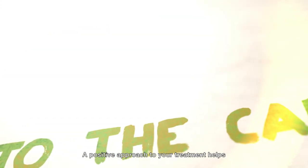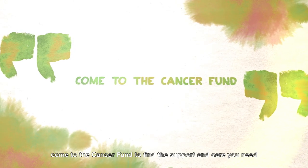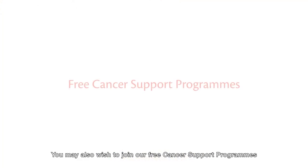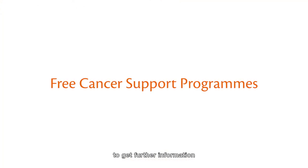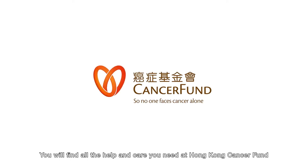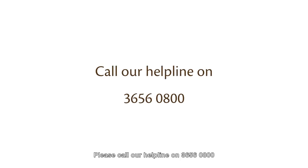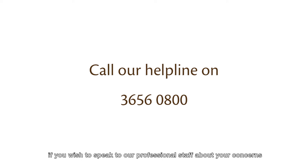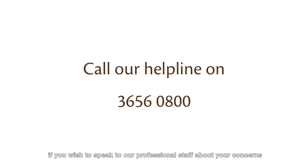A positive approach to your treatment helps. Come to the Cancer Fund to find the support and care you need. We are here for you. You may also wish to join our free cancer support programs to get further information. You will find all the help and care you need at Hong Kong Cancer Fund, and our services are free. Please call our helpline on 3656-0800 if you wish to speak to our professional staff about your concerns.